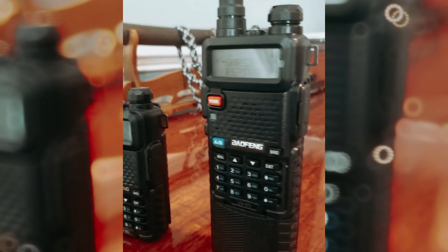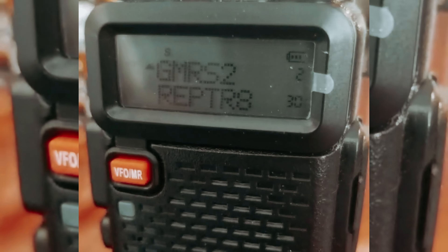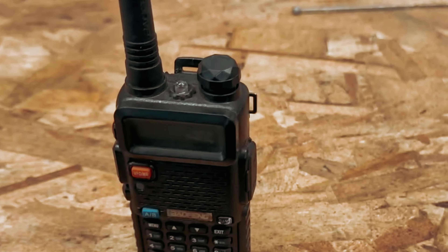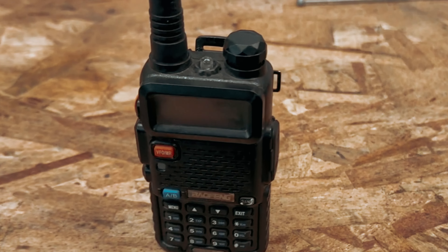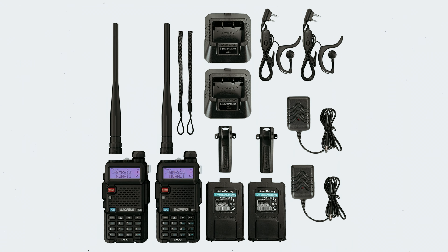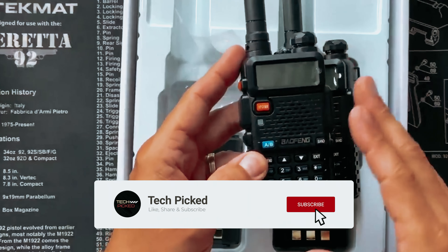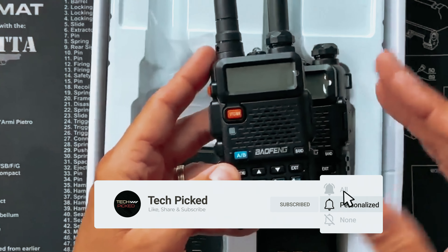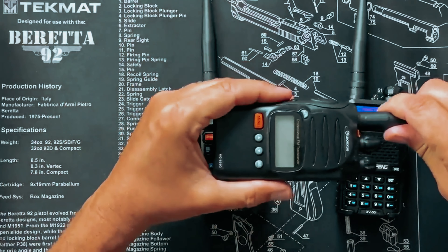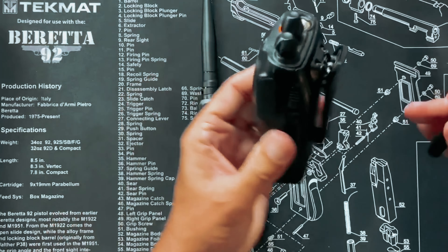When used with a GMRS repeater, the range is greatly increased, ensuring clear and uninterrupted communication. The UV5G also features a classic design and is compatible with BL5L 3800 mAh extended batteries and other accessories from the classic series, making it a versatile option if you already have other GMRS units. Additionally, the UV5G has a NOAA scan and receiver function that automatically scans and receives weather reports, which is especially valuable in emergency situations when cell towers may be overloaded.